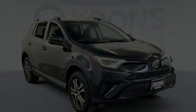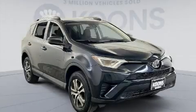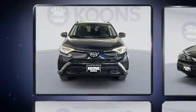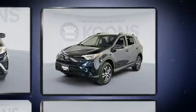Sensibility and practicality define the 2017 Toyota RAV4. It features all-wheel drive versatility, an automatic transmission, and a 2.5-liter four-cylinder engine.